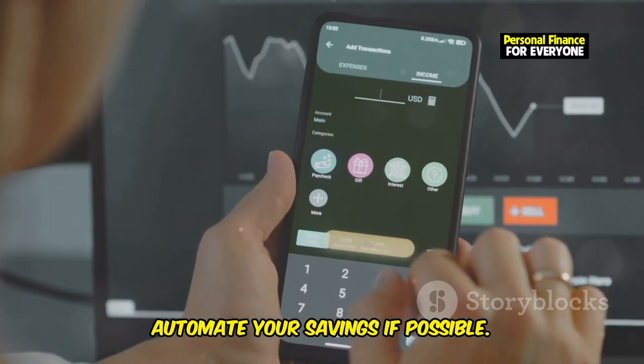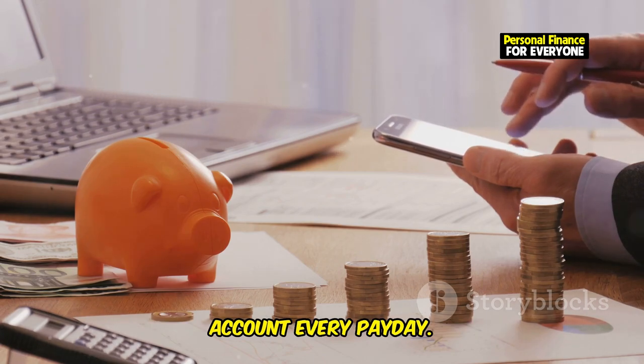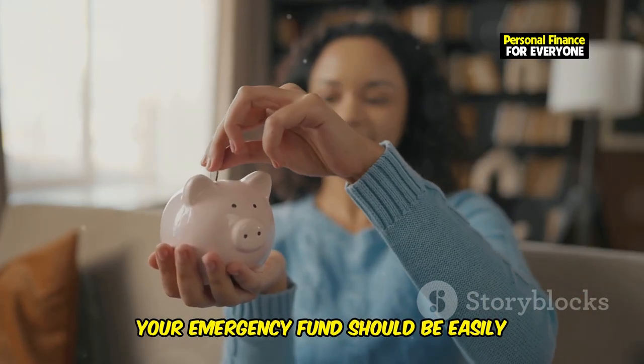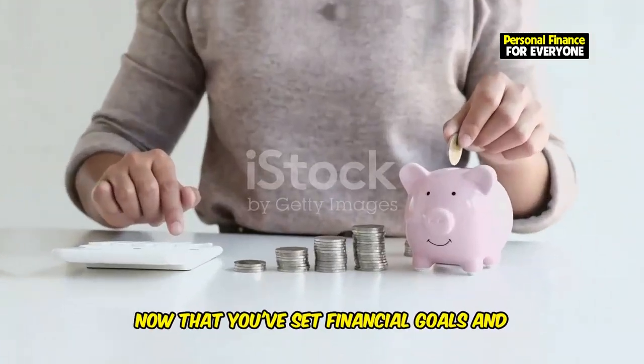Automate your savings if possible. Set up an automatic transfer from your checking account to a high-yield savings account every payday. This way, you'll consistently build your cushion without having to think about it. Remember, your emergency fund should be easily accessible but not too tempting to dip into for non-emergencies.